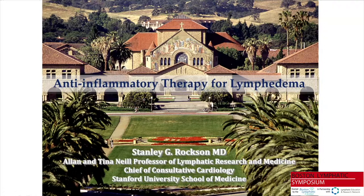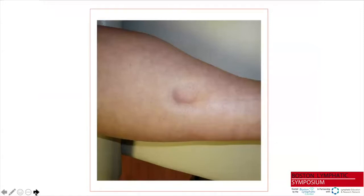Good morning. Thank you very much to the organizers for the opportunity to speak today. My privilege is to talk to you about anti-inflammatory therapy for lymphedema — a research and clinical topic that has been an active part of my activities for at least the last 18 years. I'm happy to say the work proceeds very favorably and I hope will soon represent a true alternative for lymphedema treatment.